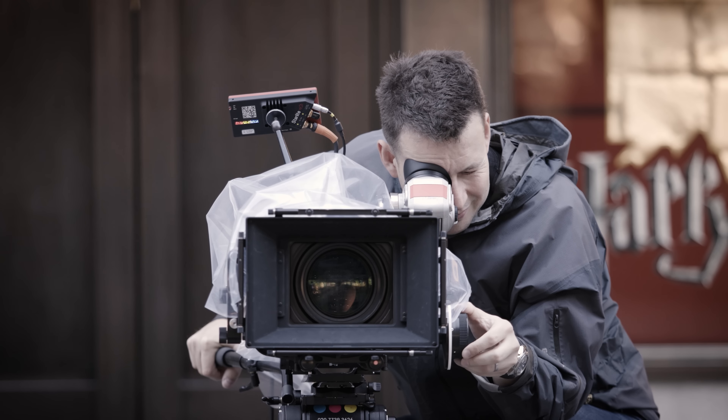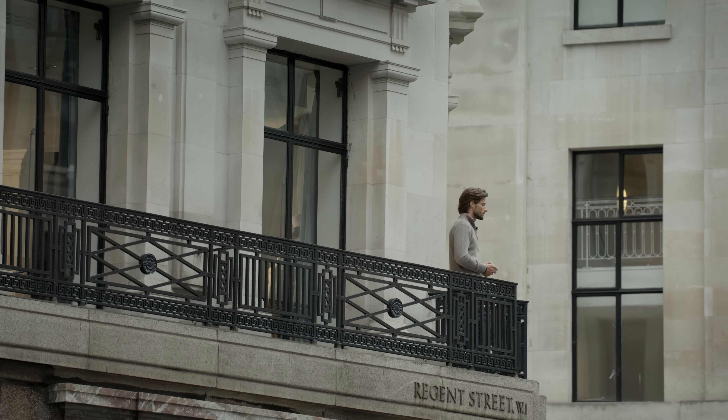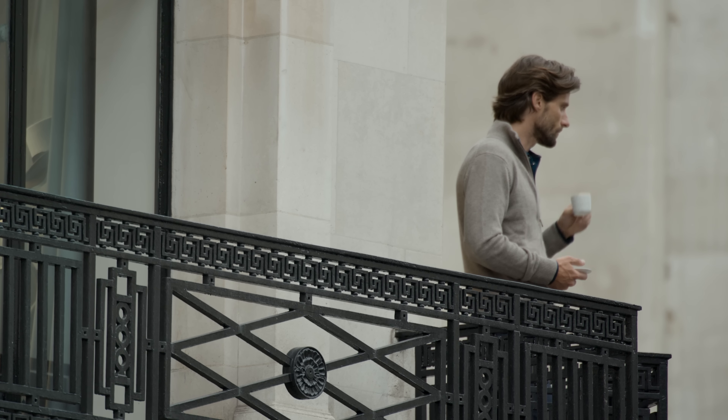Okay mate, are we clear? Action. Having that huge bit depth will give you incredible skin tone, beautiful, sensational bokeh and skin tone, and in the grade we could just about do anything.